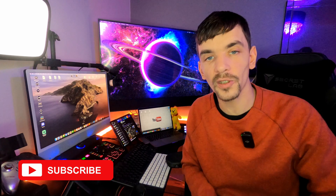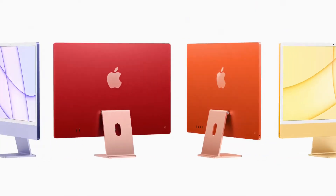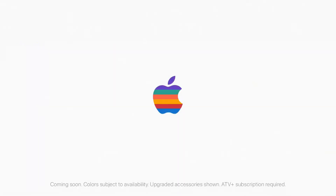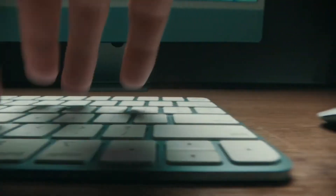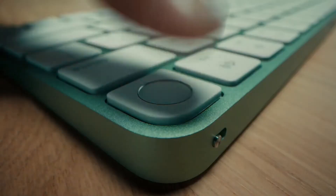Apparently, you can't really be expecting much from the externals, as it's pretty much going to look exactly the same as the previous version released in 2021. We're going to still have the same colorways — green, blue, purple, red, orange, yellow, and silver — all still present, with the accessories still finished in the matching color as well.